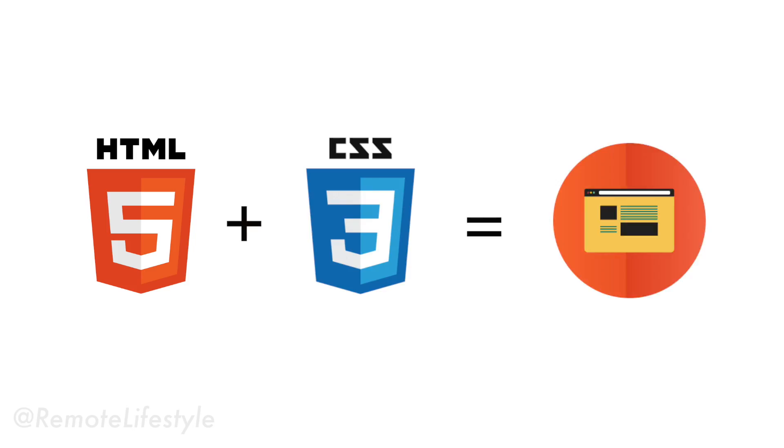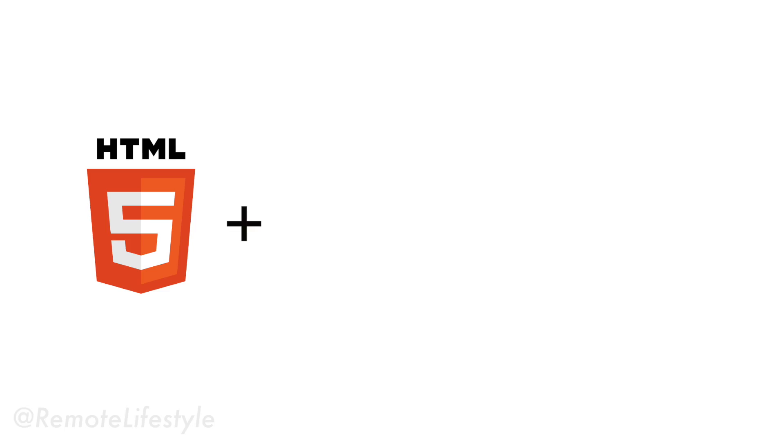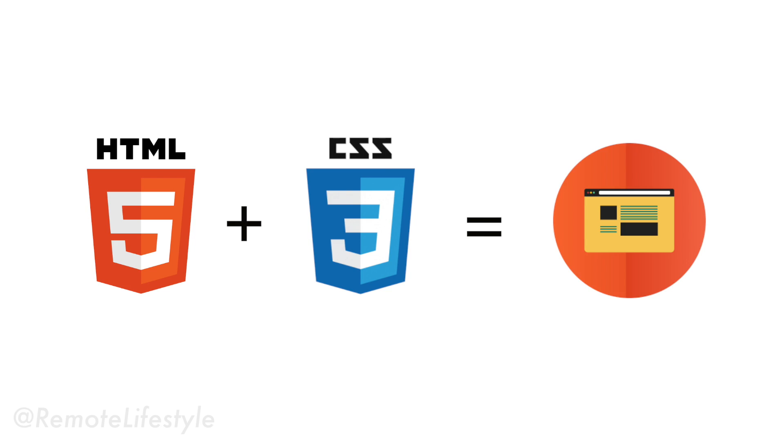Regardless of whether you want to be a front-end or back-end developer, you're going to start with HTML and CSS. These two languages are the building blocks of all websites. HTML stands for HyperText Markup Language and it defines the structure of the website, which includes all the text content, images, and links. CSS stands for Cascading Style Sheets and it's responsible for making the website look the way it does by controlling the styles you define on all your HTML elements.